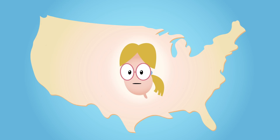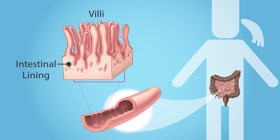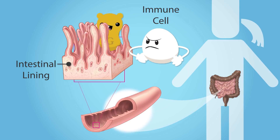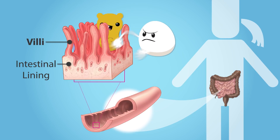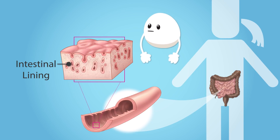But most people who have celiac disease don't even know they have it. In celiac disease, gluten can trigger the immune system to attack the small intestine. Immune cells damage small, finger-like growths in the small intestine called villi, and the brushy intestinal lining becomes flattened. When the villi are damaged, the body can't get the nutrients it needs.